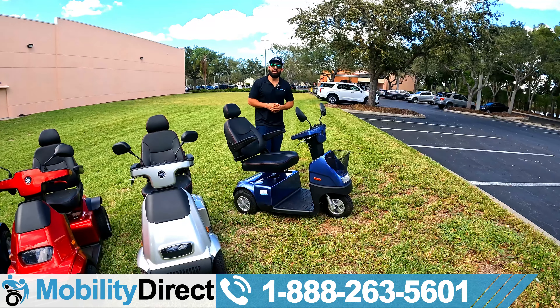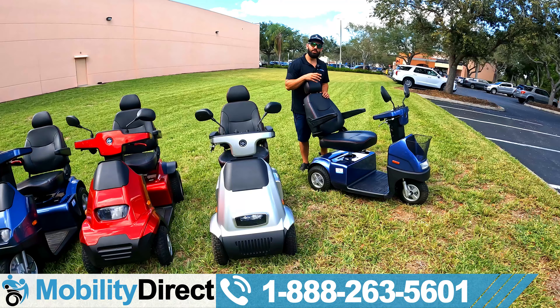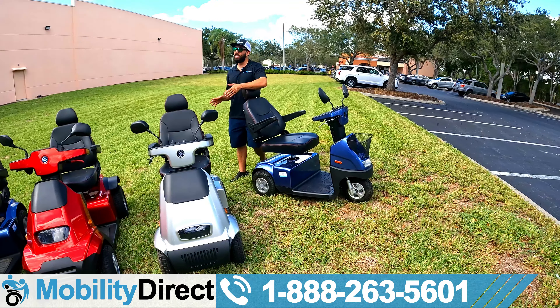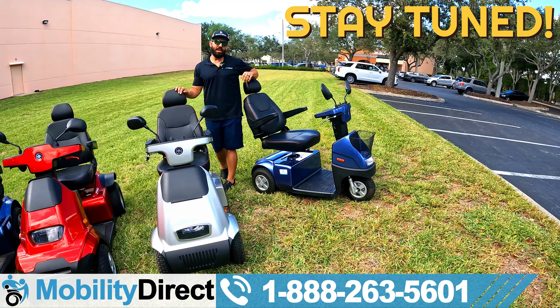At the end of this video, we're going to show you something that no other dealer has done with a C3 model — you're not going to want to miss out, so stay tuned to the end. I'm also going to tell you how you could win a free Afiscooter C4 four-wheel, which is the four-wheel version of the model we're reviewing today. We're going to give one away, so stay tuned and I'll tell you how you can join that giveaway.